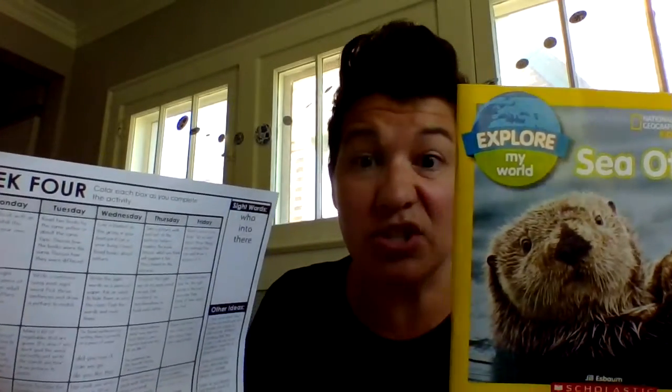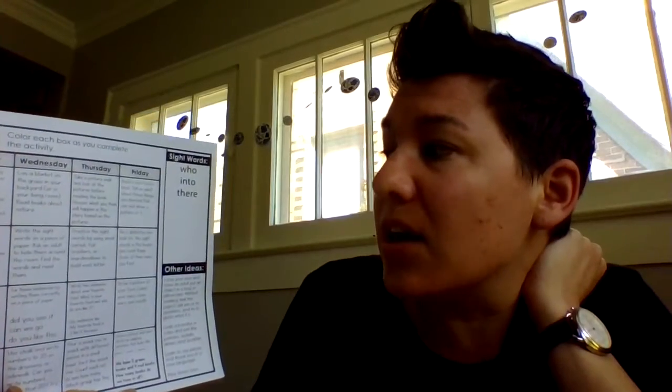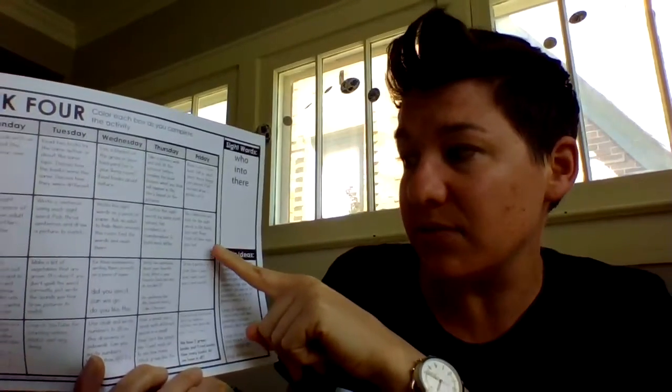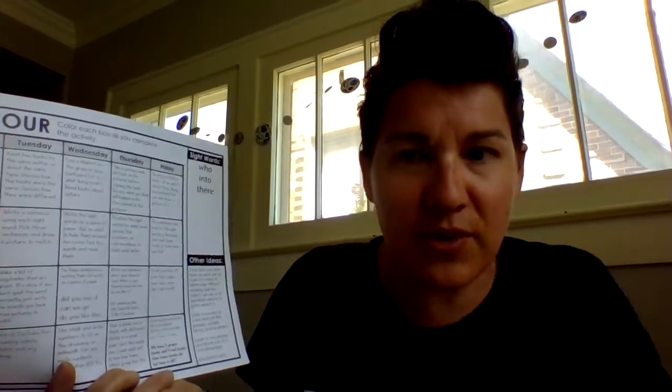Today you will read a non-fiction book — one that has real pictures and is written to inform or teach you. Read a non-fiction book and tell an adult about three things you learned. Pick one and draw a picture of it. For your sight words today, be a detective and look for the sight words in the books you read. Keep track of how many you find.